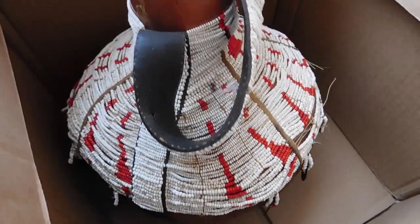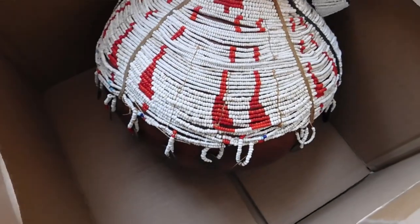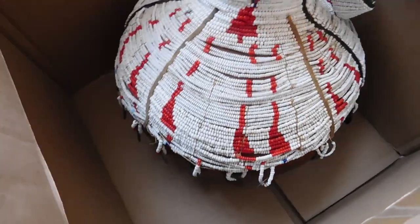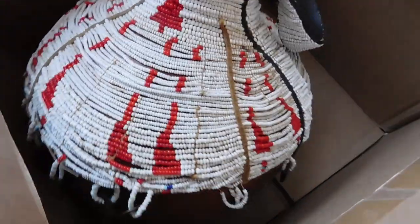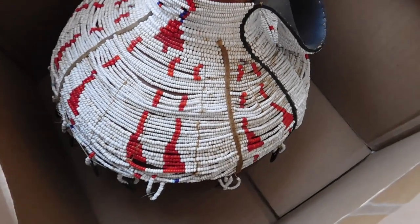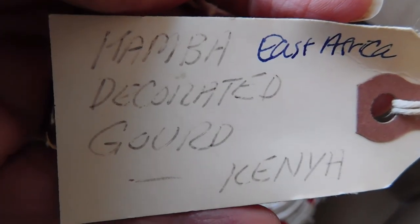Hi there, it is Monday morning and I'm finally going to show you all the stuff I got listed that I kept forgetting to show you. The first item is this gigantic gourd with beads on it and some dangling coins. The coins were very useful for dating this item — the most recent one was dated to around 1962. There was also a tag that says 'Mamba decorated gourd, Kenya.'